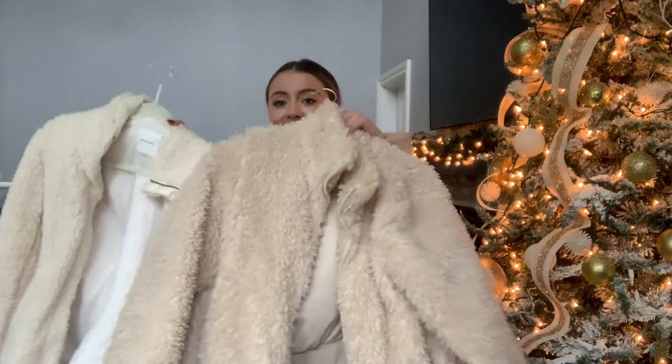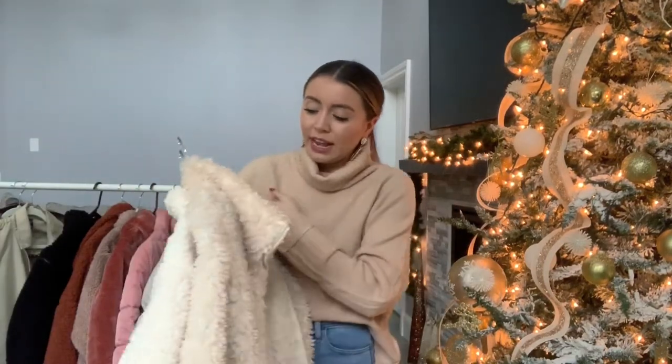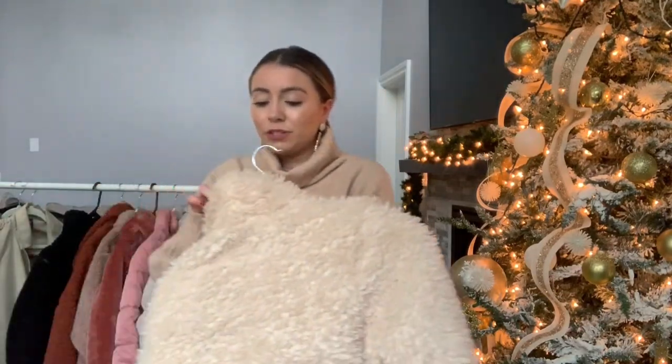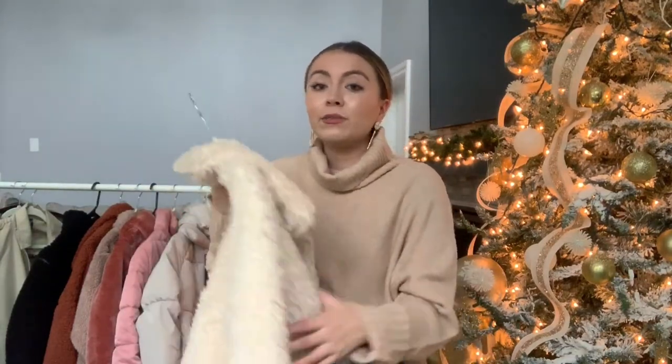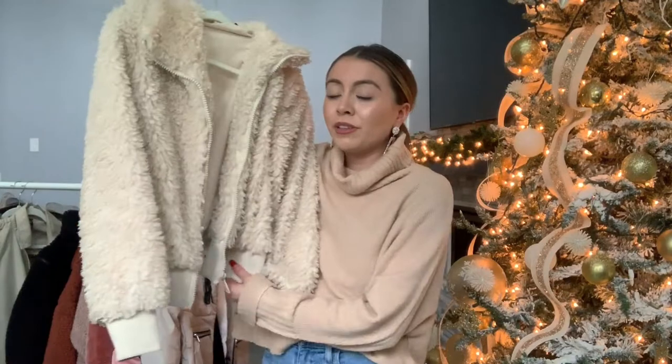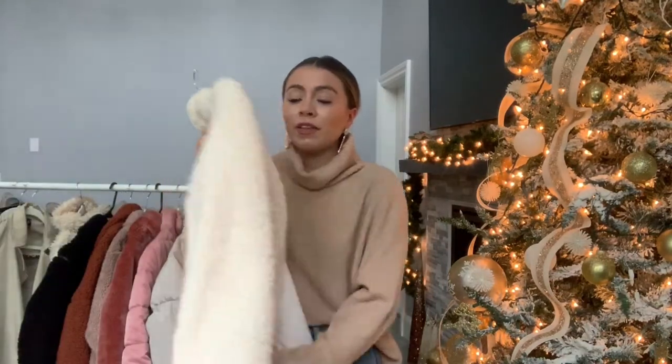I also have a few classic white sherpas. This one is from Zara — I have worn the crap out of it, and they have it again this year in black too. It's a really cute bomber style and super warm. I did see one very similar at H&M for a lot cheaper — I think this Zara one is close to $60, and the H&M one that's nearly identical comes in tan and black for less. I'll link everything down below and on my LikeToKnow.